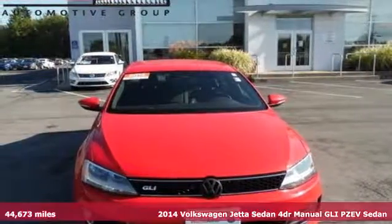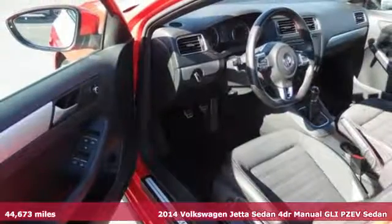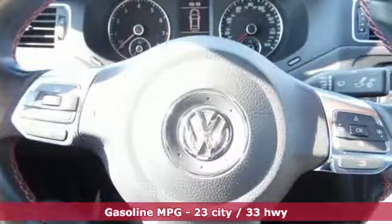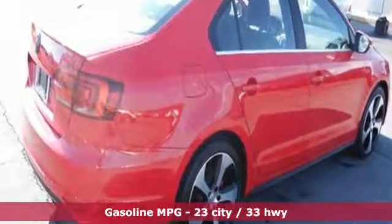It's a 2014 Volkswagen Jetta. A smarter car for a smarter driver, the Jetta has been lauded for its safety, which includes features like the intelligent crash response system, tire pressure monitor, stability and traction control, and multiple airbags.